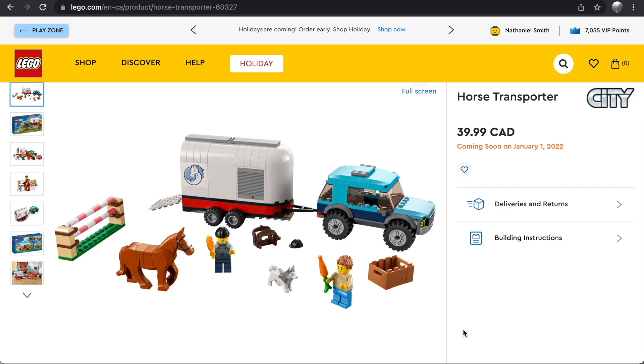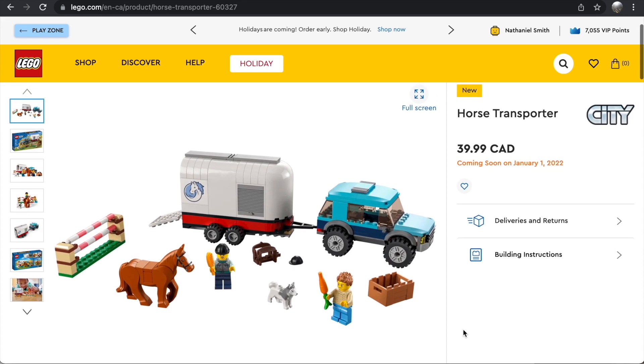The Horse Transporter doesn't offer great value and looks very similar to the horse transporter from many years ago. The one thing that stands out to me is having the horse jumps, which is a nice touch. The trailer build is nearly identical to the older version, and the SUV pulling it is slightly different but I like it less than the previous version — the blue color scheme doesn't work for me. So that's another pass for me.